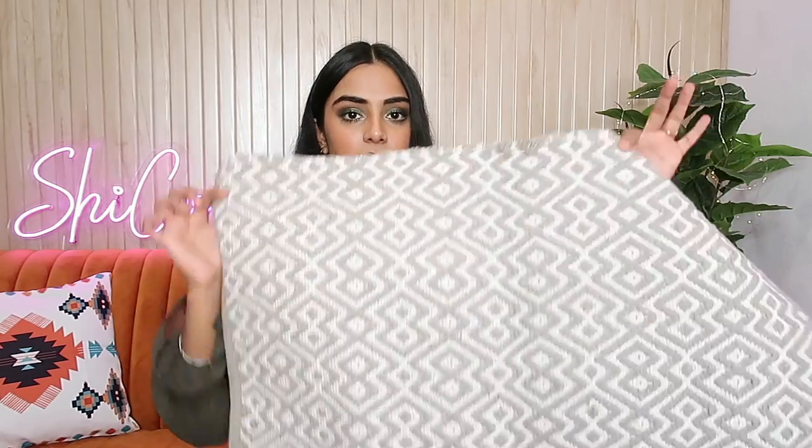In case you haven't seen my home reveal video — this room is just a washroom and I'm not very happy about that, but I'm going to cover it with curtains and keep this door mat there.